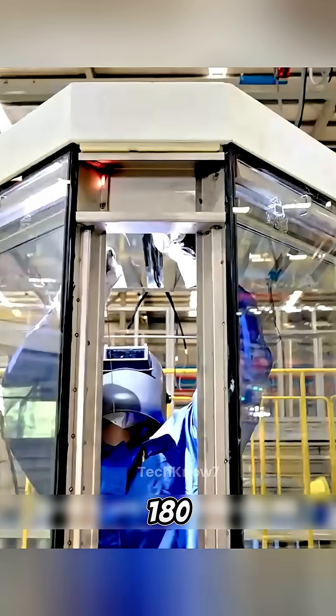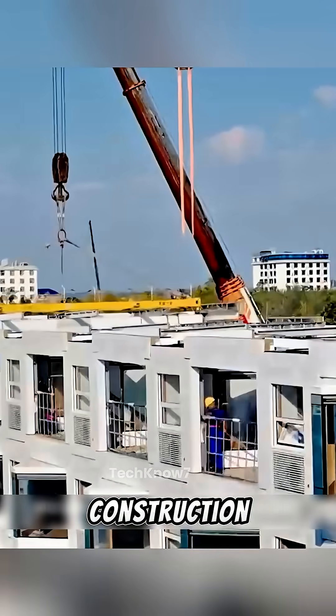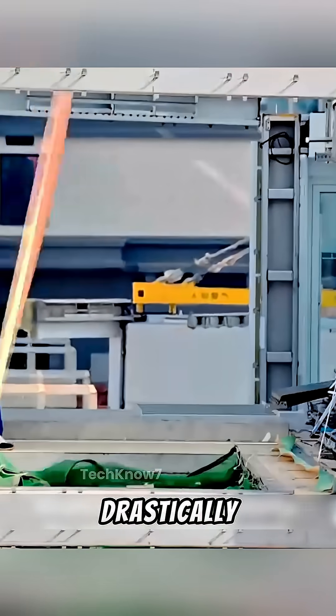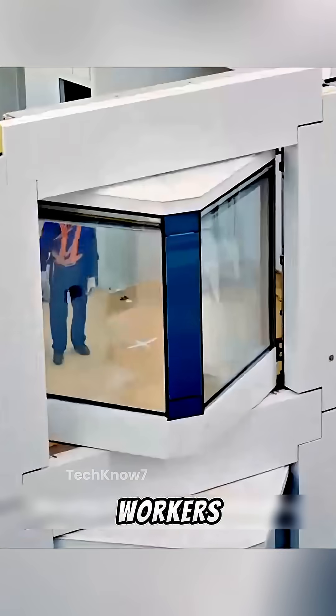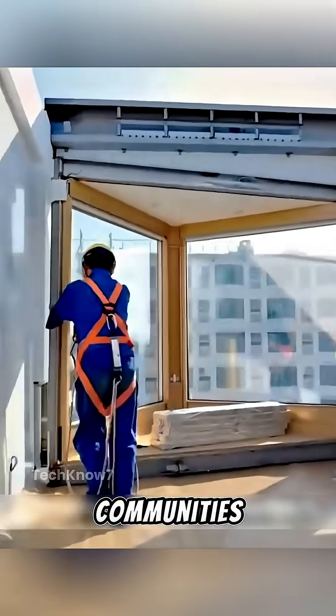This factory is capable of assembling 180 houses per day — that's game-changing. Construction time is slashed from months to hours, material waste is drastically reduced, fewer workers are needed on site, which means fewer accidents and less disruption to surrounding communities.